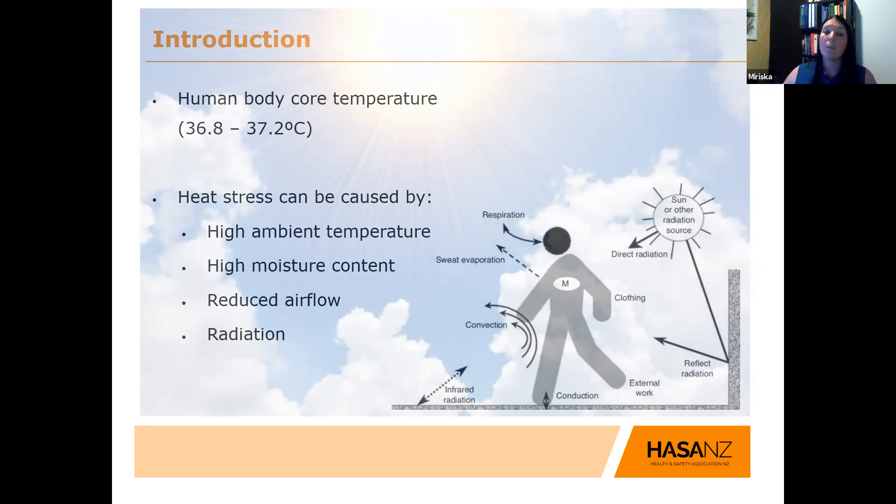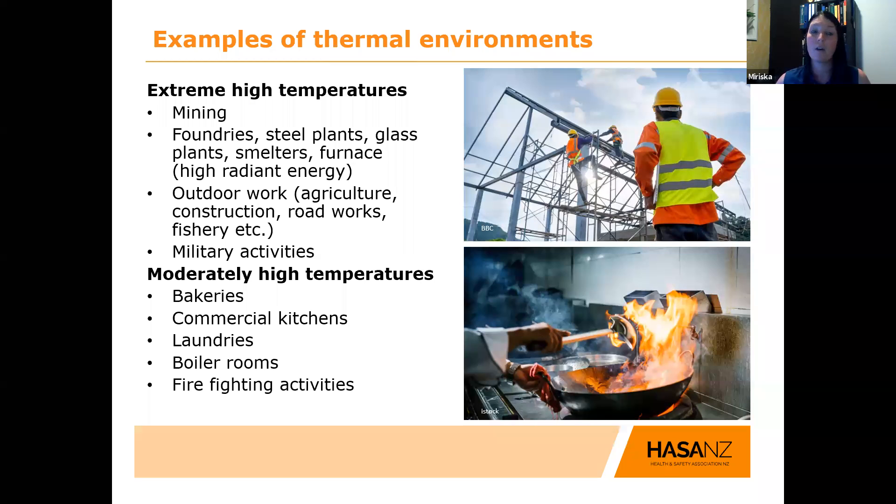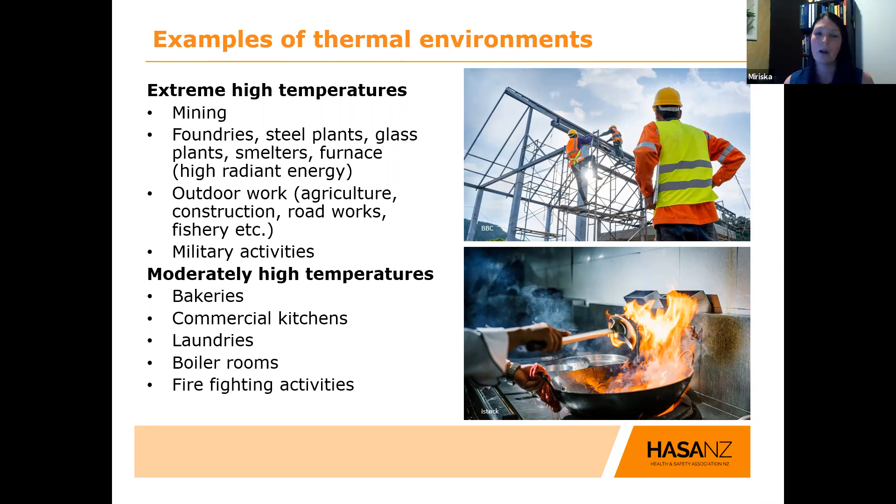Looking at some examples of the thermal environment: extremely high temperatures are normally found in mining industries, foundries, steel plants, glass plants, smelters, and working in or close to a furnace — all of those give you higher radiant energy. Other high temperatures are found when working outdoors in agriculture, construction, roadworks, fishery, and also military activities where you have heavy clothing and work outdoors.